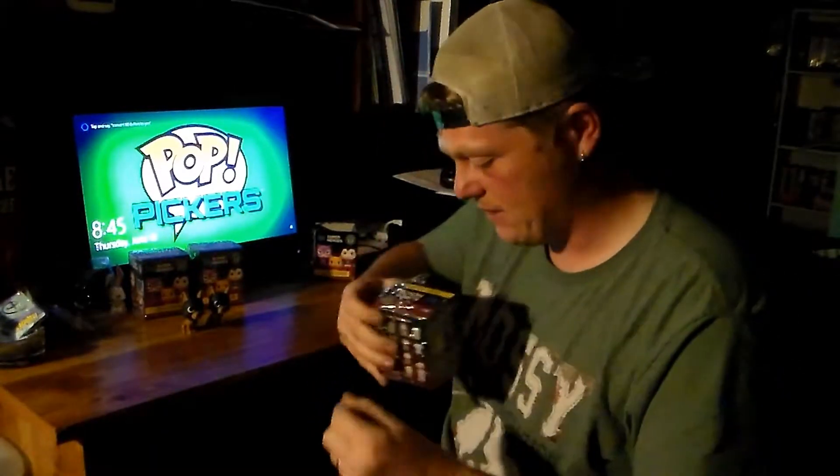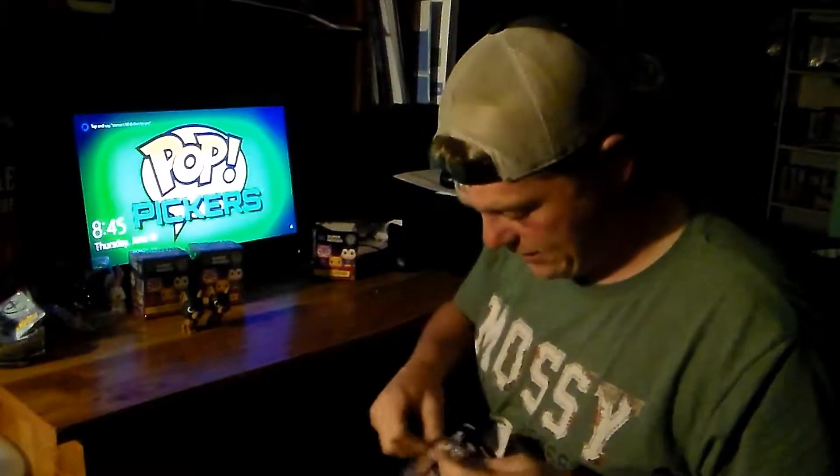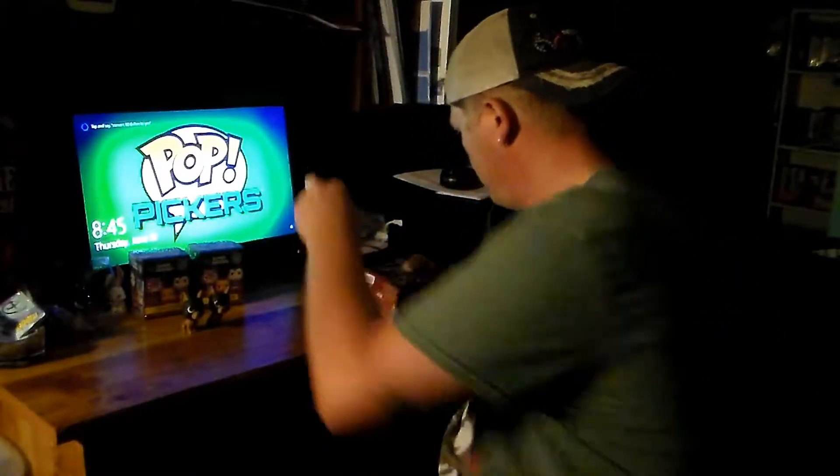Maybe I'll film the trading and put it at the end so you guys can see what we get - if I can get the kids to come off of them. They want my doubles but they won't give me theirs. They need to start their own channels, that's what they need to do. I really hope they end up getting more of these down at Walmart, but maybe I'll try a different store - that's a good idea.